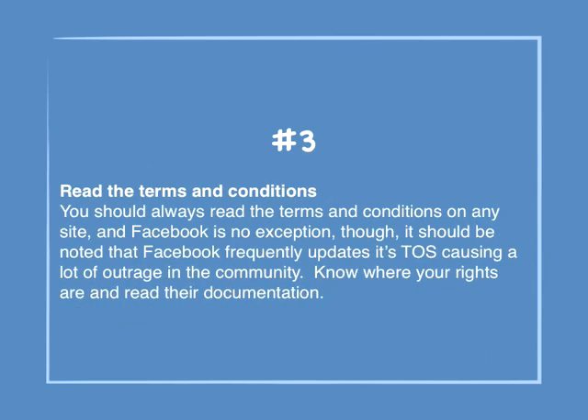Number 3: Read the terms and conditions. You should always read the terms and conditions on any site, and Facebook is no exception. It should be noted that Facebook frequently updates its terms of service, causing a lot of outrage in the community. Know your rights and read their documentation.